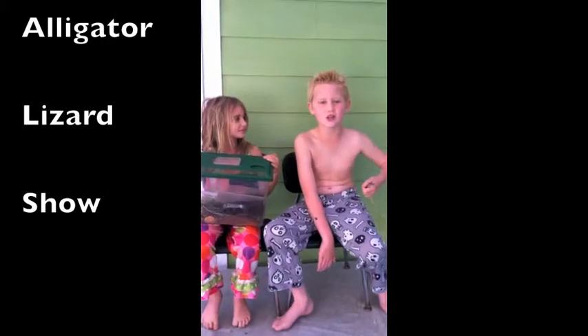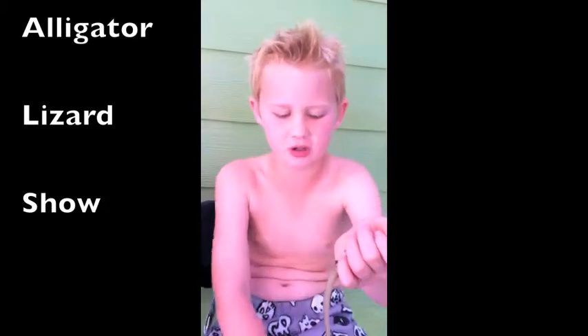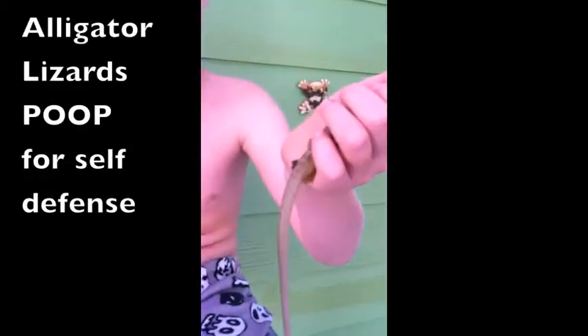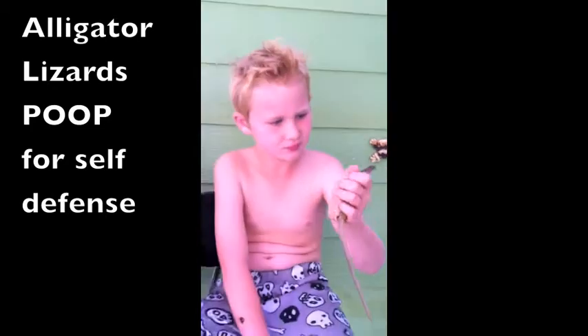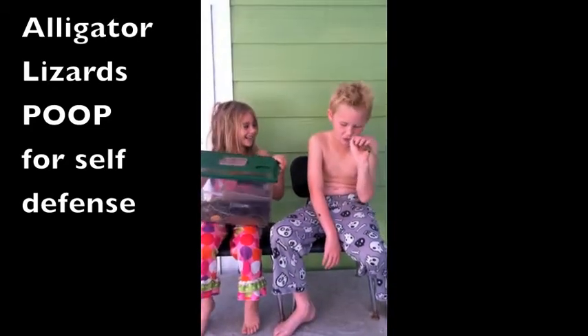Welcome to a new animal adventure show. I'm not happy about it, but I just took out this alligator lizard, which we're going to be talking about — alligator lizards. It pooped on me!